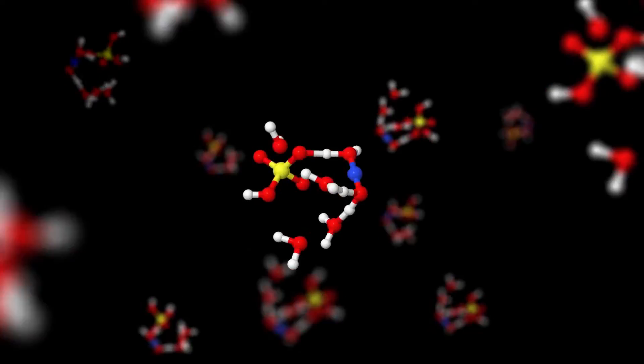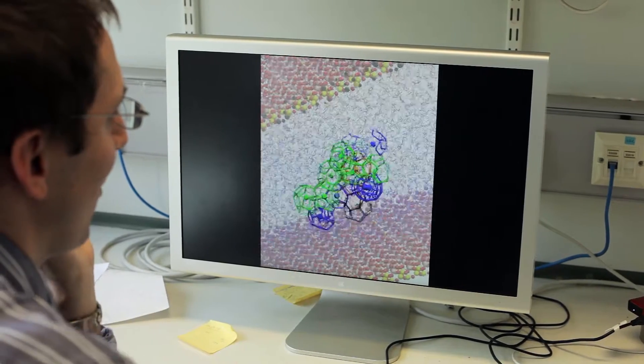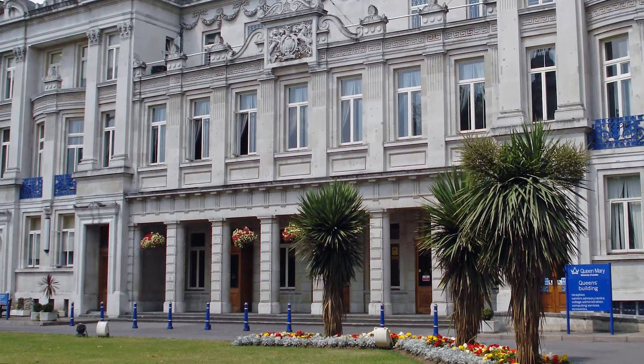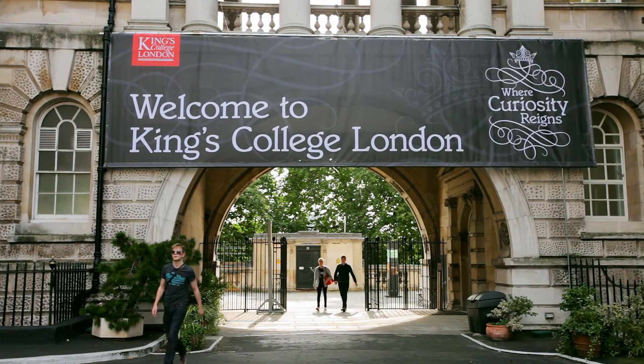The TYC is a very exciting collection of world-leading research groups who are active in the theory and simulation of materials, all based in London. Together we're about 90 research groups based across four of the world's leading universities: Queen Mary University, University College London, King's College and Imperial College.